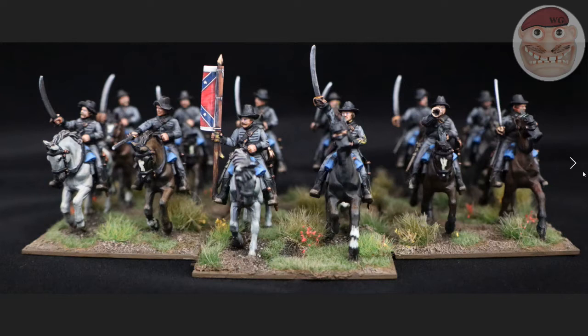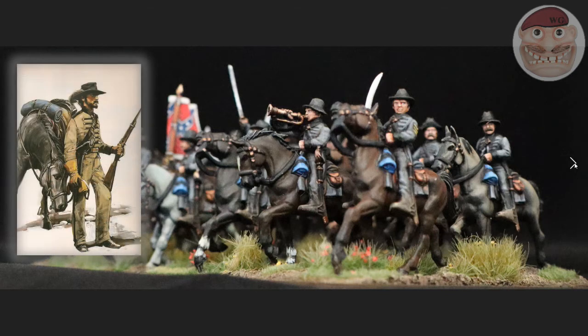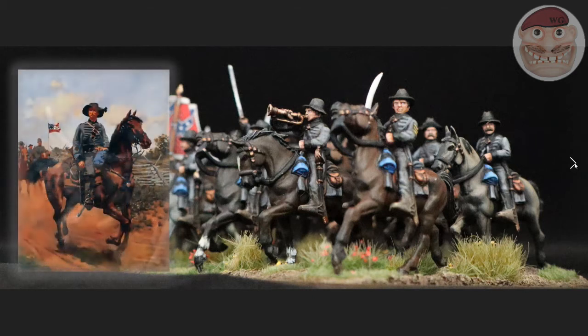They were at Bull Run, Seven Days Battle, they rode around McClellan, they were at Chancellorsville, Brandy Station, Gettysburg, the Wilderness, Spotsylvania, Cold Harbor. They were involved in the defense of Petersburg and finally the Appomattox campaign, and also the smaller battles that people forget about, like Todd's Tavern and Bethesda Church - they were involved in all those sorts of campaigns and small battles as well.